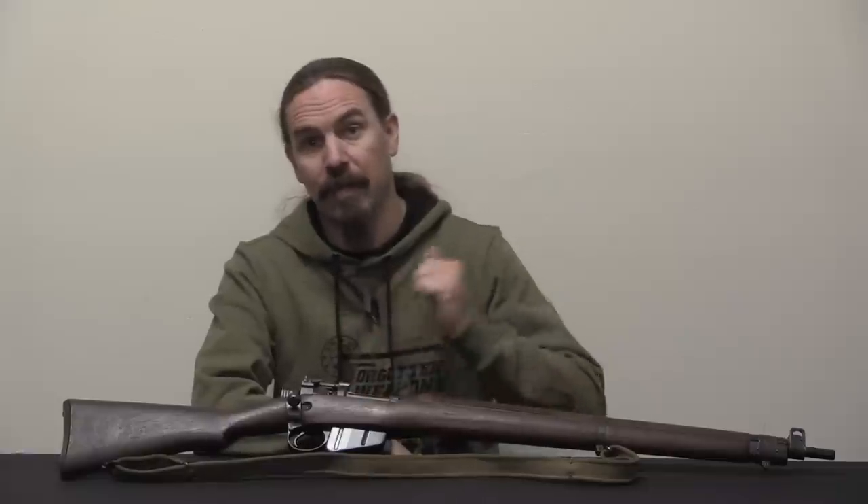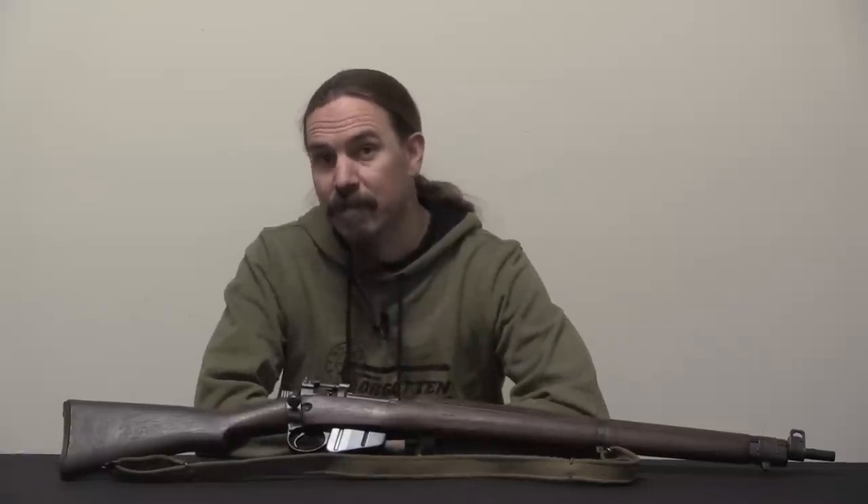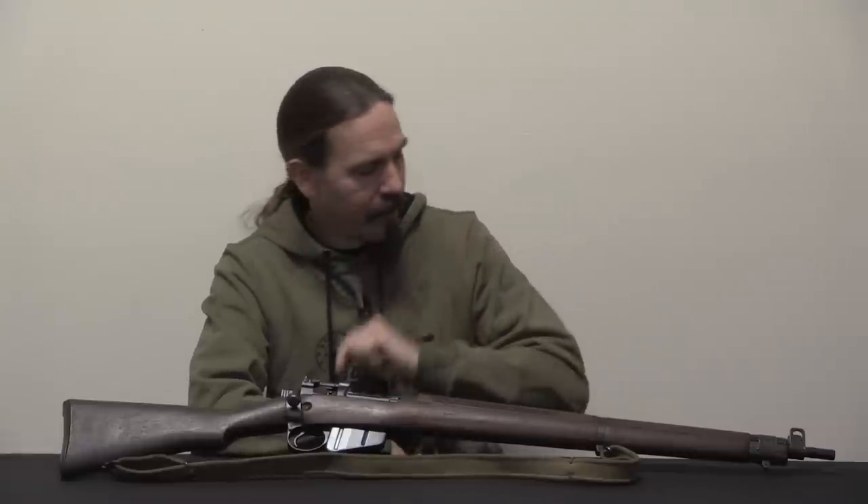Hi guys, thanks for tuning in to another video on ForgottenWeapons.com. I'm Ian McCollum, and today we are taking a look at a No. 4 Mark I Enfield with some really cool provenance.